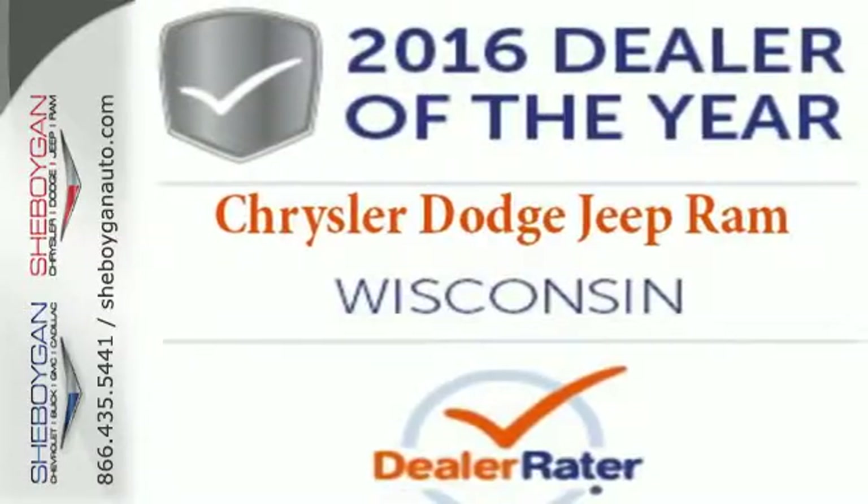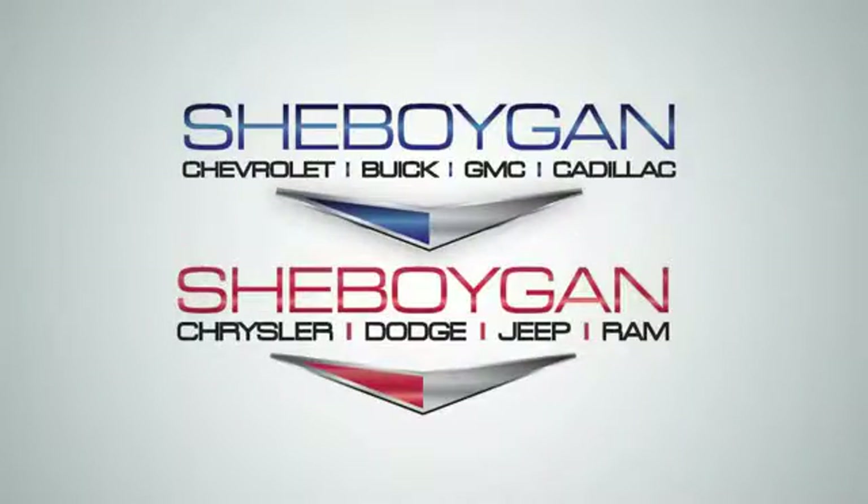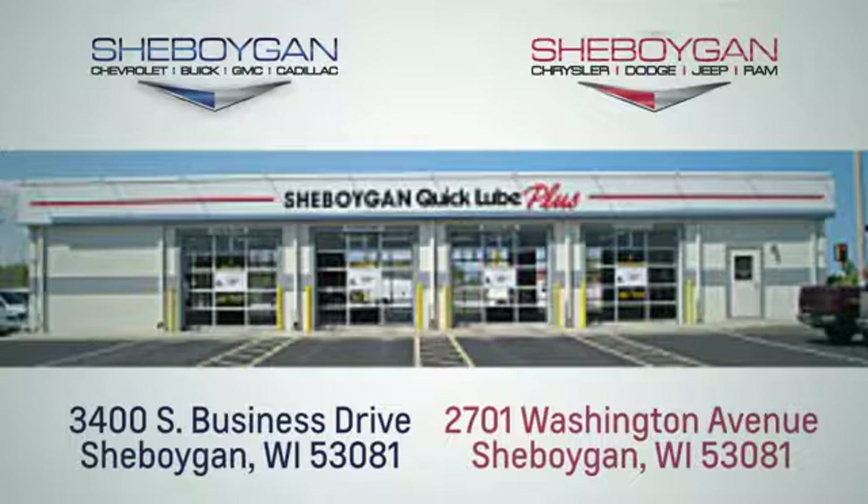Take this Ram 1500 to work today. Choose Sheboygan Auto. We're conveniently located at 3400 South Business Drive or at 2701 Washington Avenue in Sheboygan, Wisconsin.